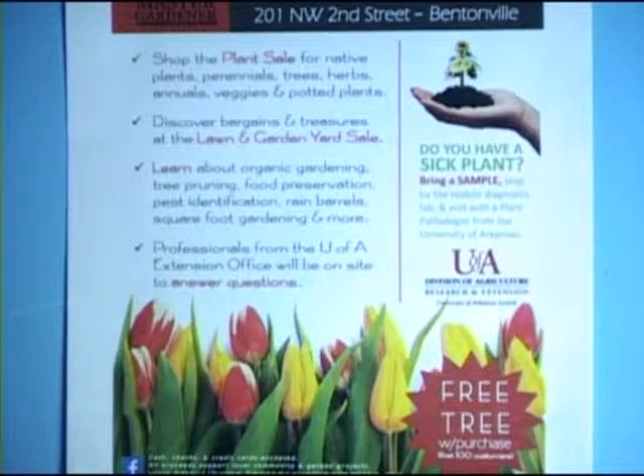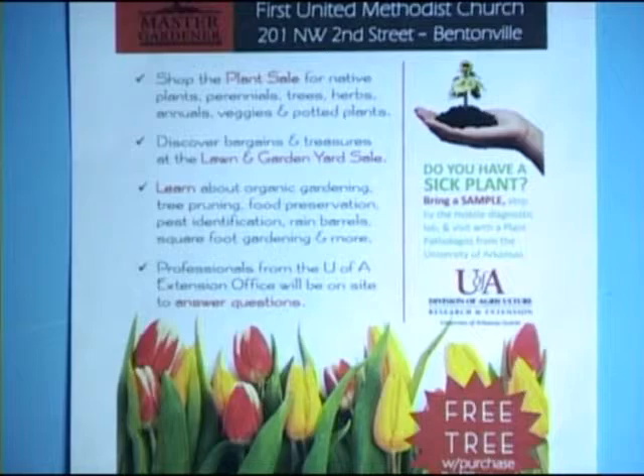They'll have gardening exhibits, different people to help with different subjects, demonstrations, and a lawn and garden yard sale with all things garden. The first 200 people who come get a free tree — it's a different tree than last year. They also have a plant pathologist from the University of Arkansas, so if you have a plant problem you can bring a sample. They'll have their microscope there and can help you find out what it is.